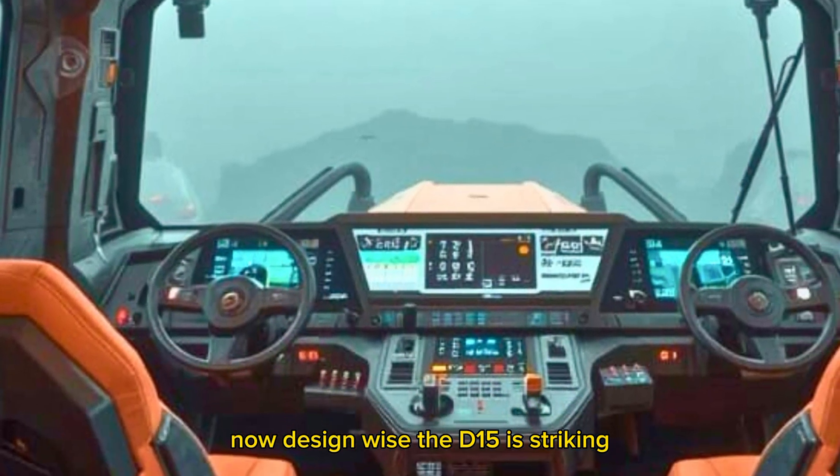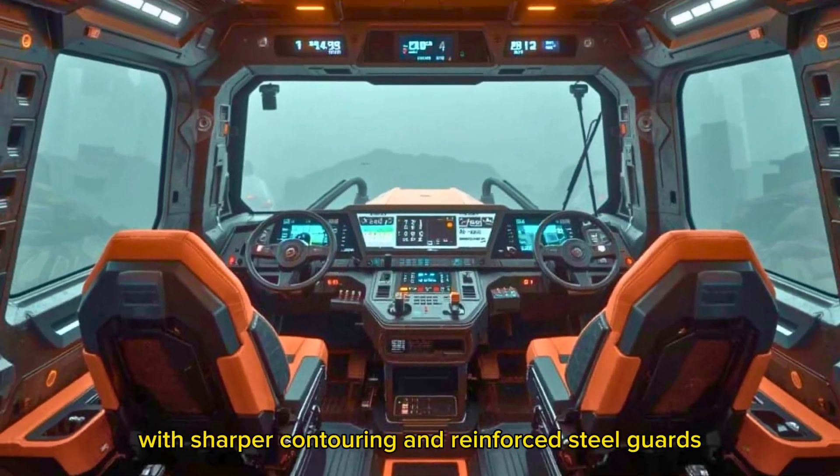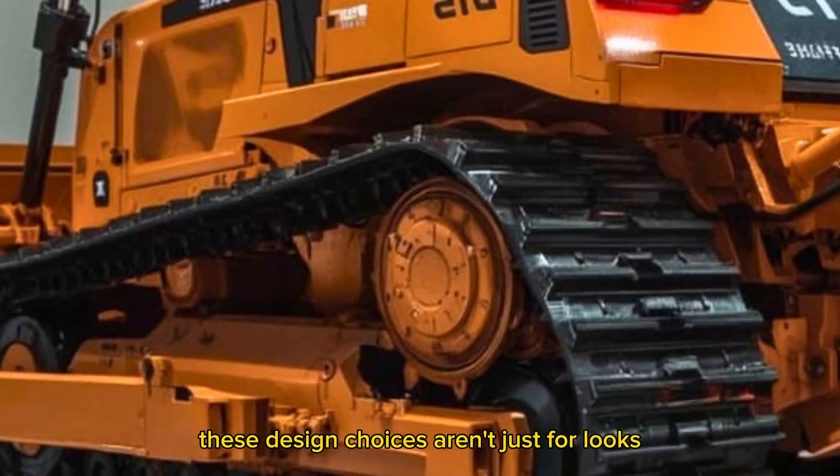Now, design-wise, the D15 is striking. It's sleeker and more aggressive than previous models, with sharper contouring and reinforced steel guards that give it an almost sci-fi armored vehicle vibe.